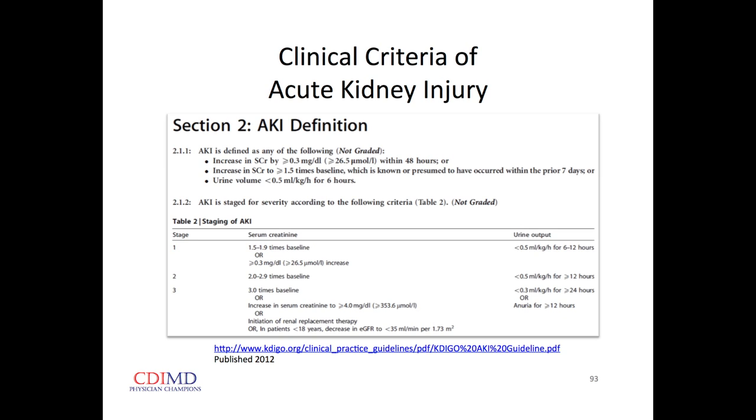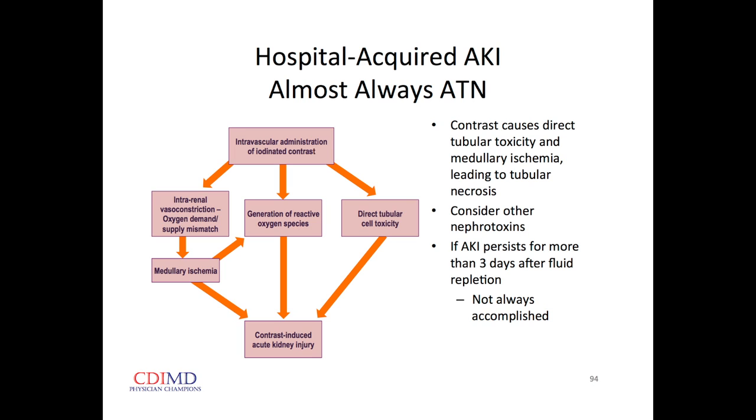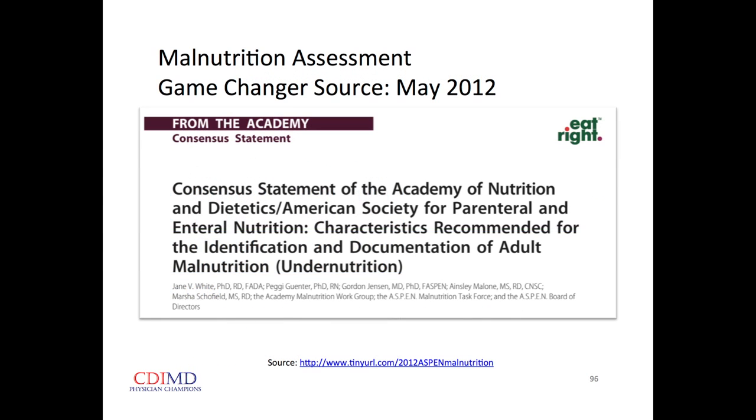The definition of acute kidney injury: creatinine increase greater than 0.3 mg/dL or 1.5 times above baseline. Most hospital-acquired acute kidney injury is acute tubular necrosis rather than medullary or cortical necrosis. For chronic kidney disease, we get no increased relative weight for stages 1, 2, or 3, but we do for stage 4 or 5. Most reports now give an estimated GFR, which may help classify that. The MCC is reserved for end-stage renal disease where somebody is getting dialysis or transplant.